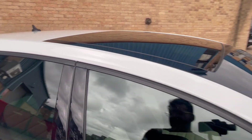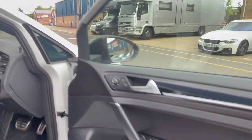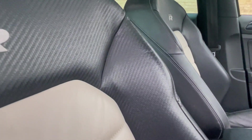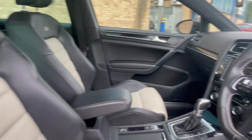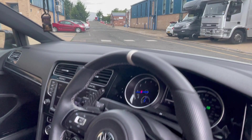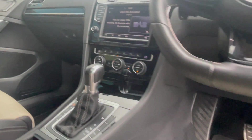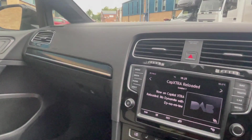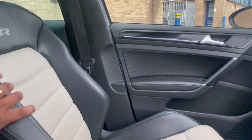Going inside, very very good condition. These seats look black but if you zoom in closer they're actually carbon nappa effect. There's a re-trimmed steering wheel so it's a bit thicker, with carbon paddles. Heated seats and dual climate control — it's a really good condition in here.